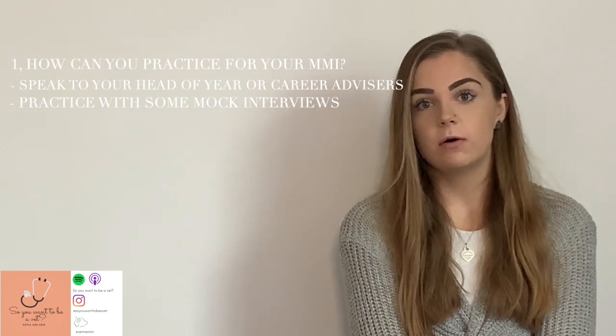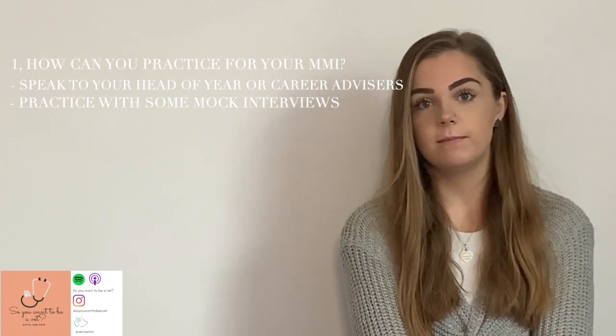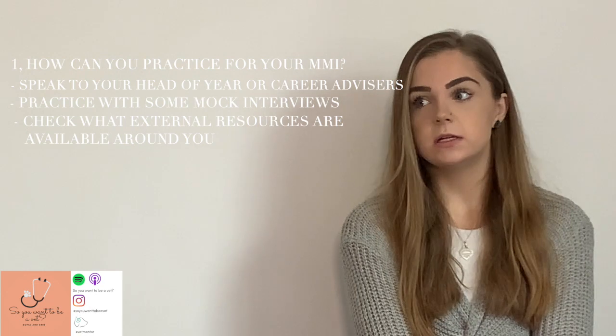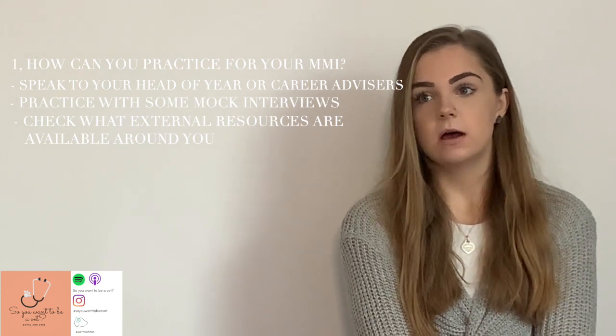If you speak to your head of year or careers advisor, they may have more information on different places you can go for mock interviews. I went to a local private school and did a mock interview there, so there are lots of opportunities out there for practice.